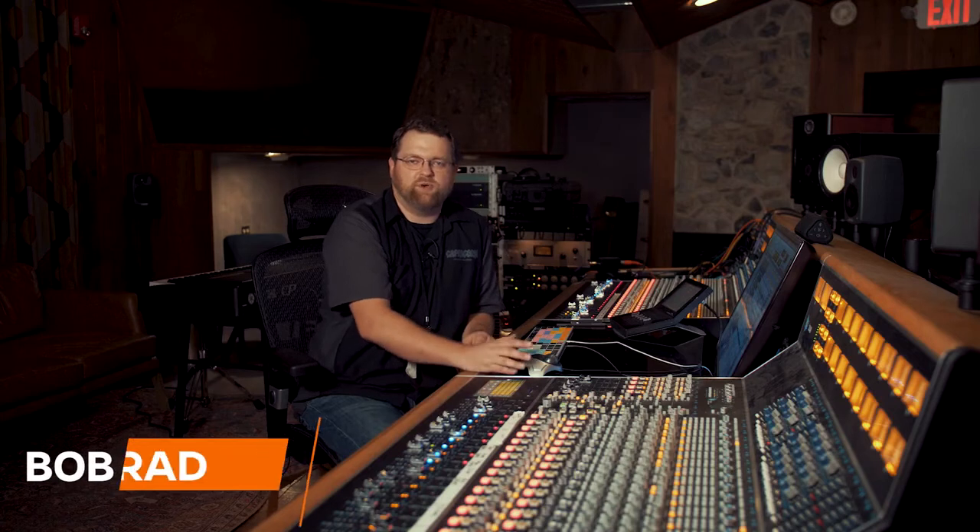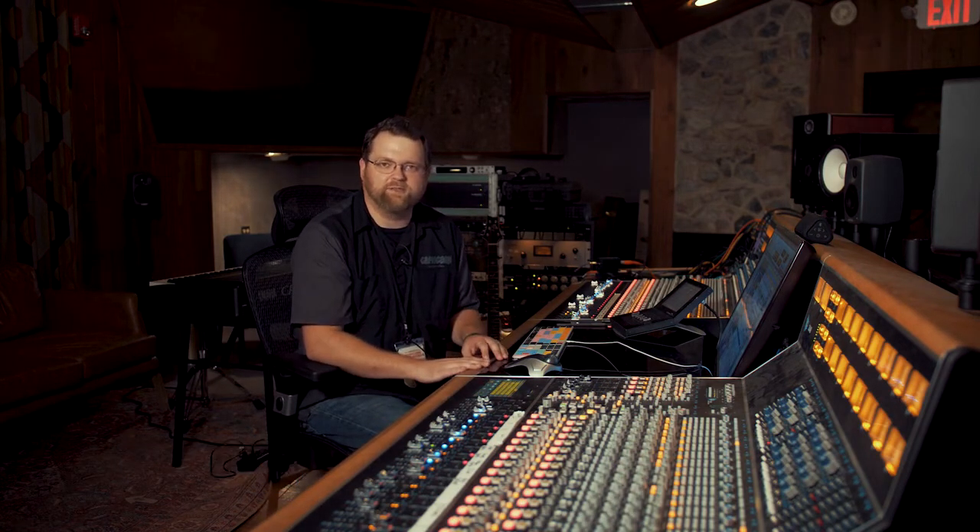Welcome to the control room of Historic Studio A here at Capricorn Sound Studios. We're going to talk about our analog sound board. It was custom made for us by a company called API. It was an API analog board that was here in the 70s that was able to produce so many hit records by Capricorn, so we thought it was only fitting to work directly with API and they custom built us this board.